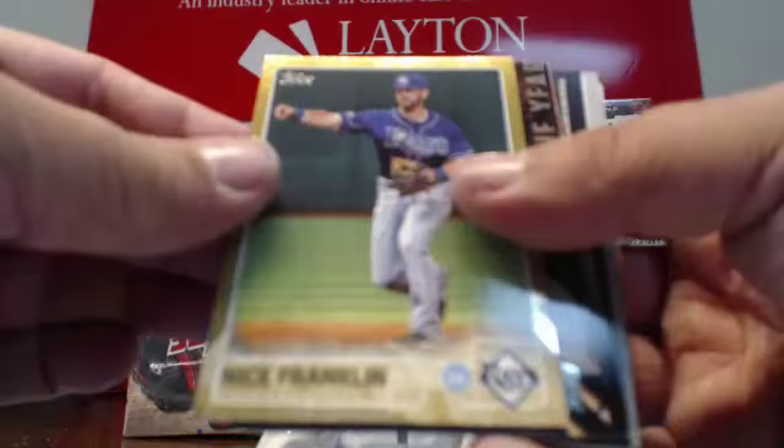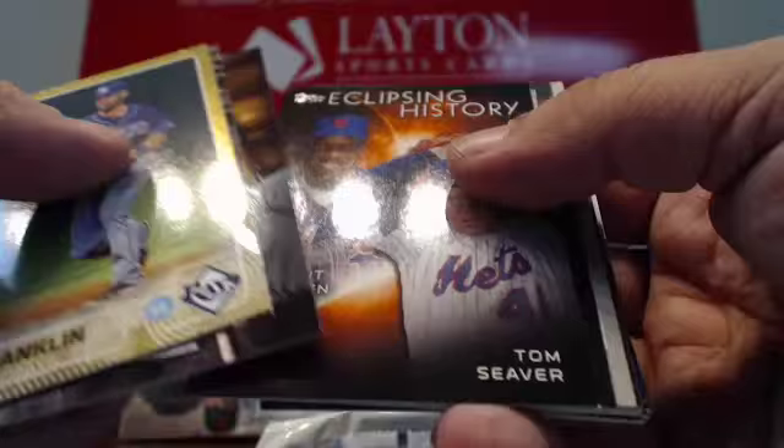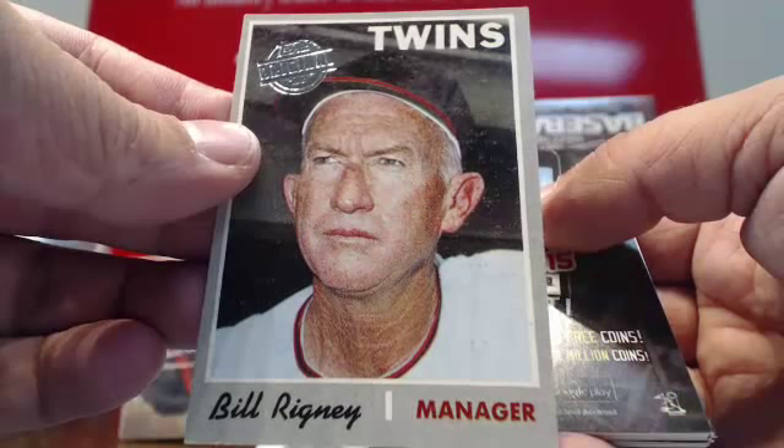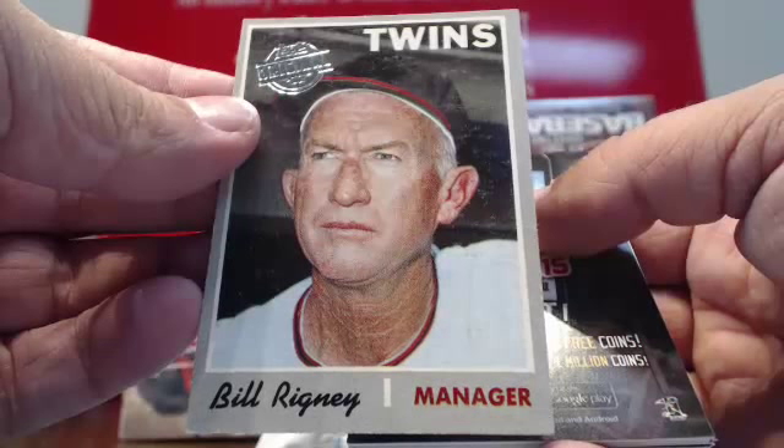There's a gold Nick Franklin for Tampa Bay. Insert for the Pirates, Dodgers, Indians, Mets. Scratch off for the Twins. Got a Topps Original Bill Rigney — that is from 1970 Topps or '69 Topps. Bill Rigney, Topps Original for the Twins.